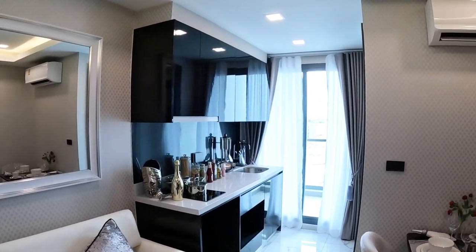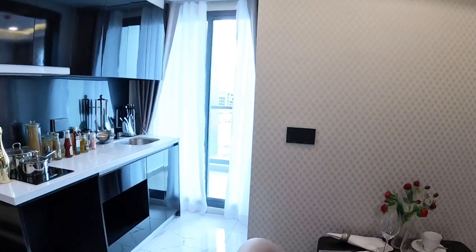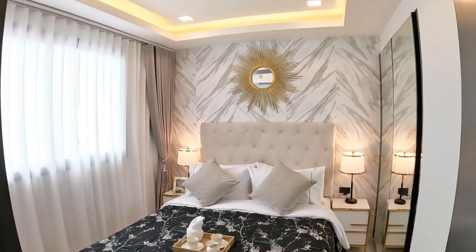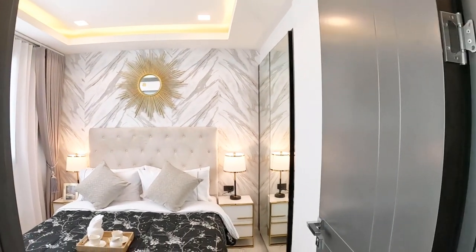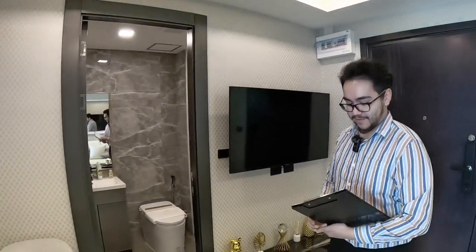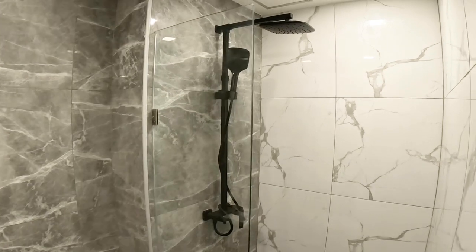Hey guys, just relaxing here in this fancy place — nice to see you here! We're here in the Arcadia Millennium Tower showroom. This is a 29 square meter one bedroom — a little bit of a shoebox. We know how much you guys love shoeboxes. It looks like the project called ACS — same developer.